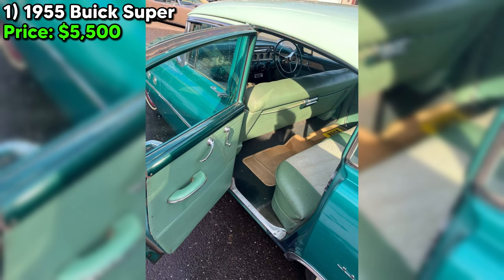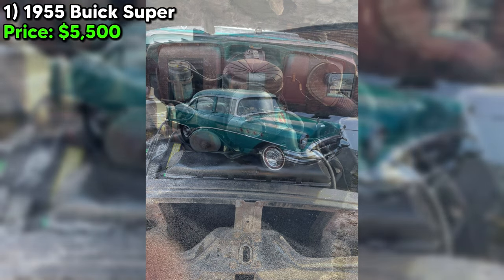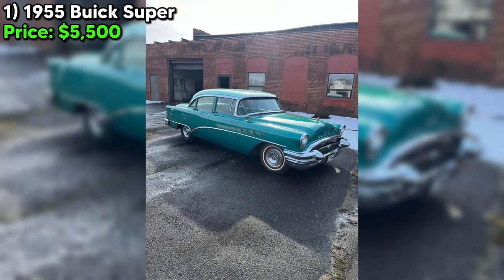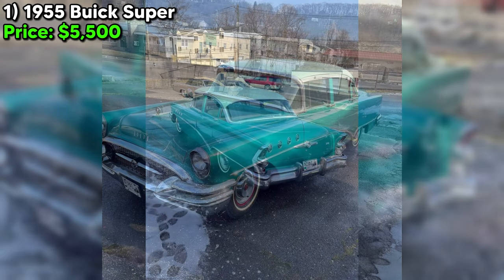It's not just about getting it back on the road. The body of this Buick Super tells a story of past care and current needs. There's evidence of bodywork, especially around the right lower rear quarter, but overall it presents well. The frame and underside hold up thanks to the original heavy undercoating, a nod to the car's resilience.